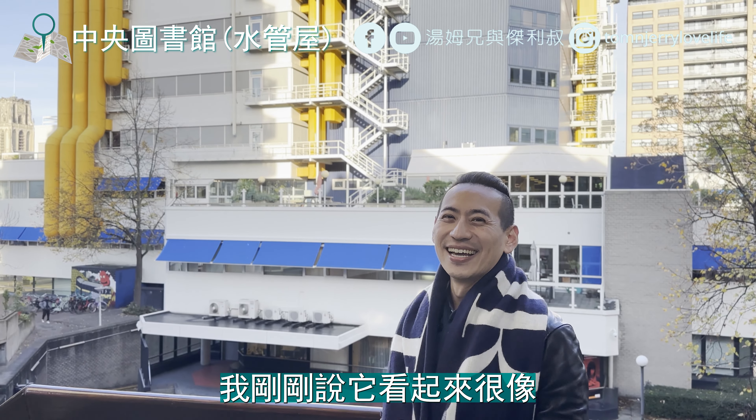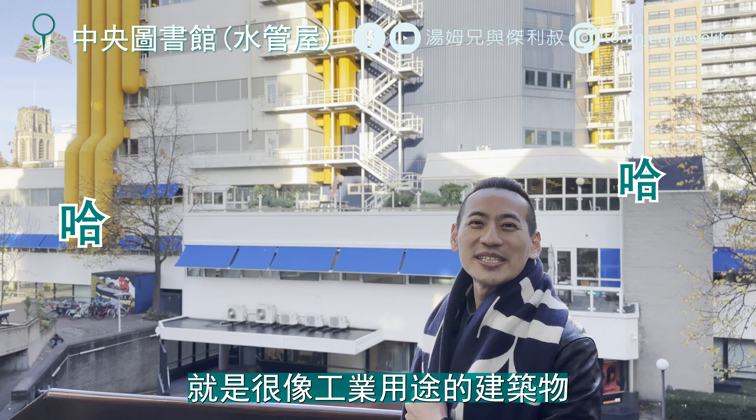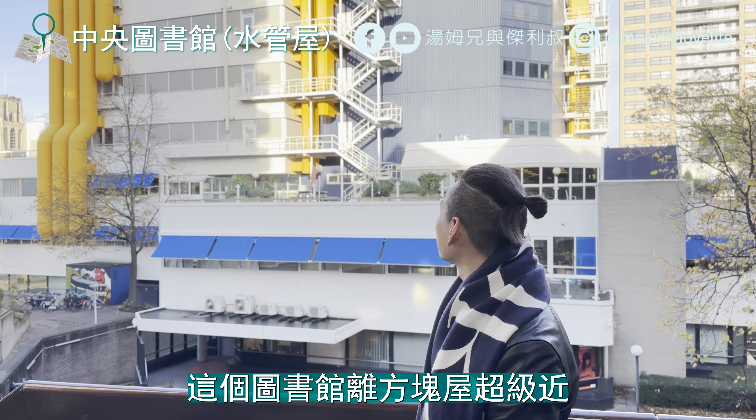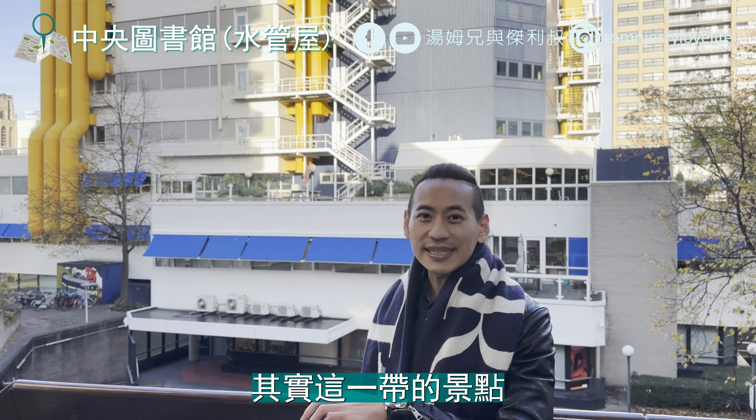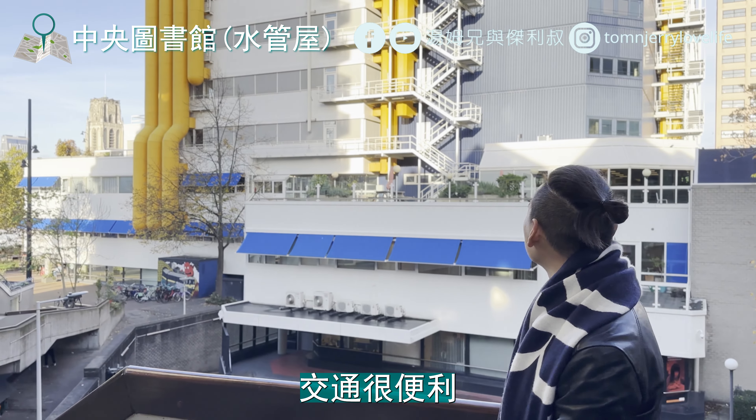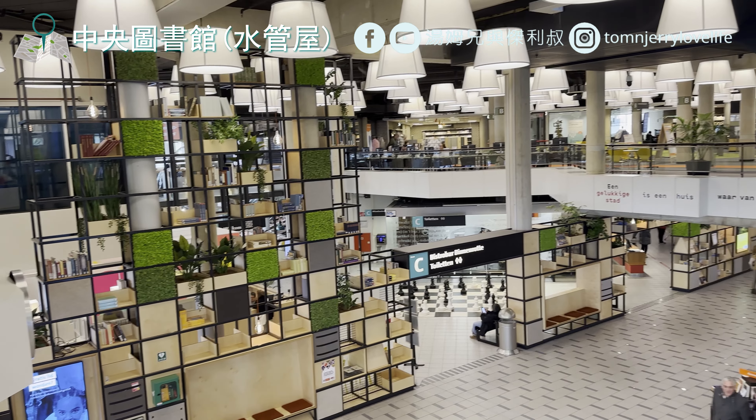我們現在來到的地方就是鹿特丹的中央圖書館，也是這邊最大的圖書館。它的特色就是有很多巨大黃色水管外露在建築物上面，單看外觀的話我不會覺得它是圖書館，它看起來很像廢水處理場，就是很像工業用途的建築物。這個圖書館離方塊屋超級近，其實這一帶的景點都非常靠近，旁邊有個很大的捷運站，交通很便利。那我們就繼續前往下一個地點，出發！